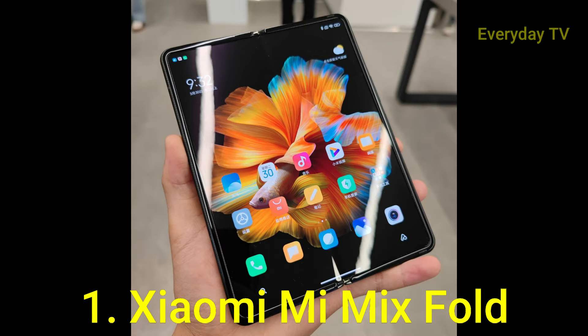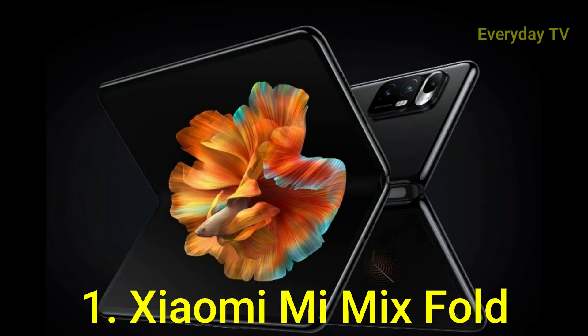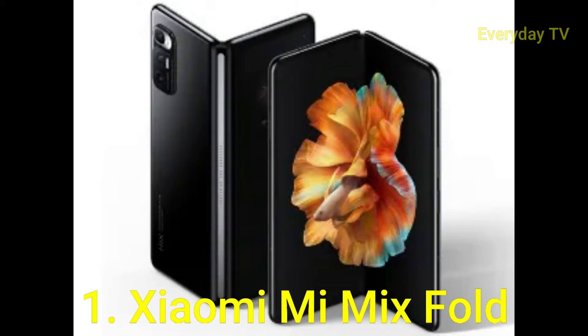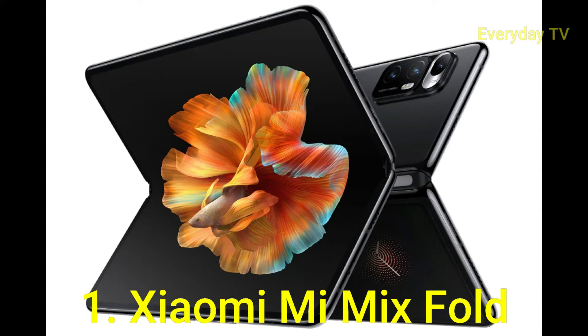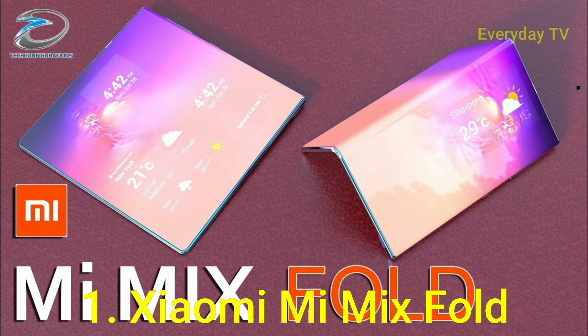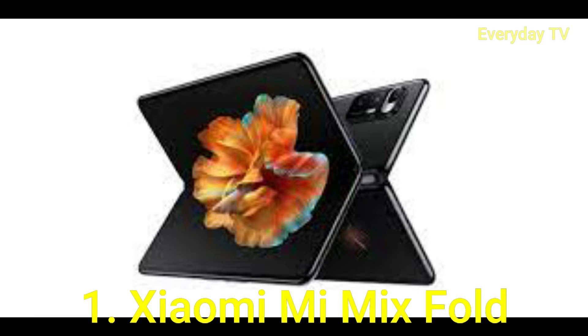The top spec model costs 11,000 yuan, around US $1,700, £1,220 British pounds, or AU $2,190 Australian dollars, and is fitted out with an impressive 13GB RAM and 512GB storage. The real story though is the gigantic 8.01-inch 1860 by 2480 foldable display, which packs a 60Hz refresh rate, 900 nits of brightness, HDR10+ and Dolby Vision to boot. It transforms the handset from a regular phone to a veritable tablet in an instant, and it looks like it can comfortably give the Samsung Galaxy Z Fold a run for its money.